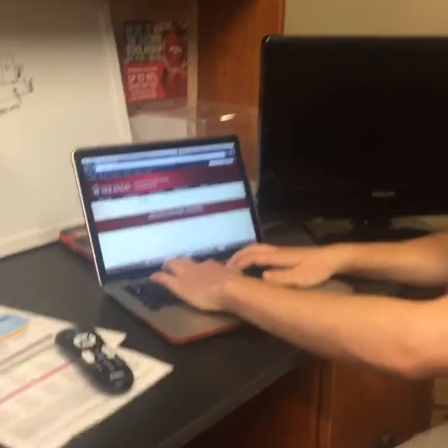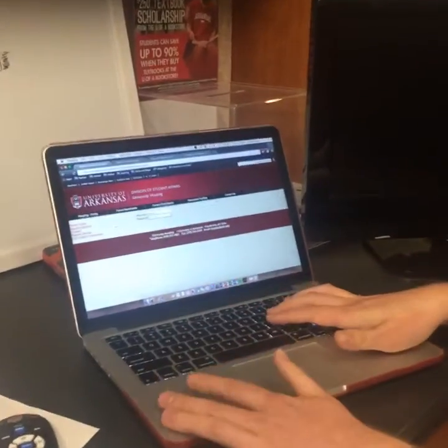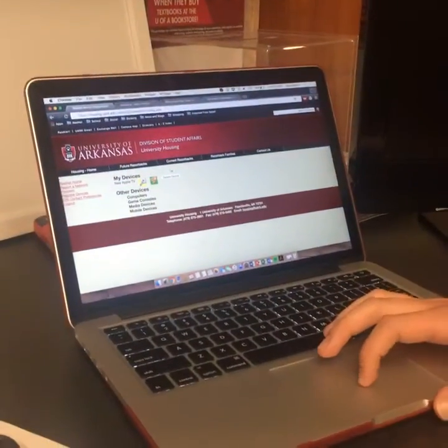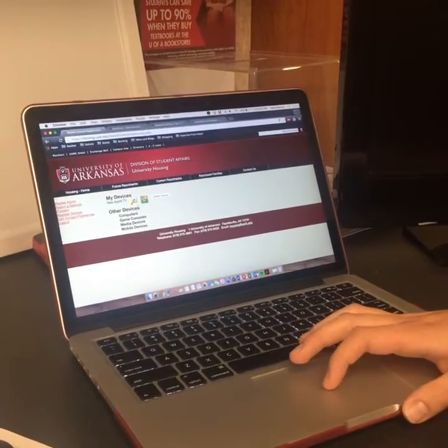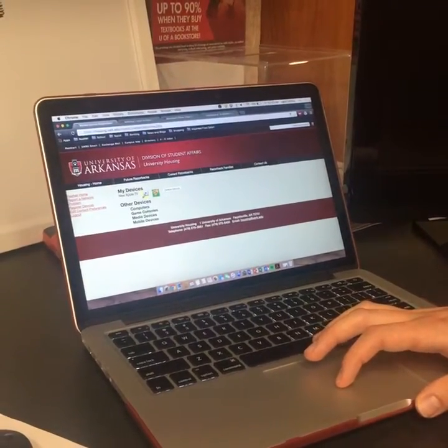This is the same username and password that you use to log into your housing portal or UA Connect. Once you log in, you'll see the devices you have registered and the option to register new devices. Which devices need to be registered? Computers and mobile devices such as iPads, phones, and Androids—any iOS or Android device—do not need to be registered. However, if you have an Apple TV, Xbox, PS3, Roku, or other media devices or game consoles, those will need to be registered.